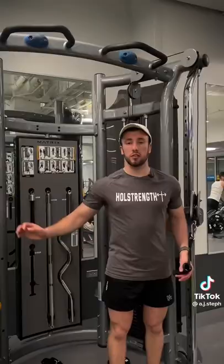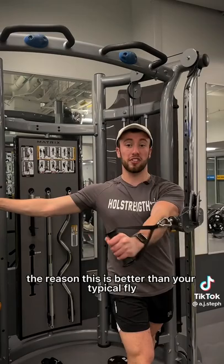One of the best exercises you can do for your chest in the shortened position is a chest press. The reason this is better than your typical fly is because it allows your chest to get fully lengthened and shortened, and you can really focus on the squeezing contraction rather than just bringing your hands together.